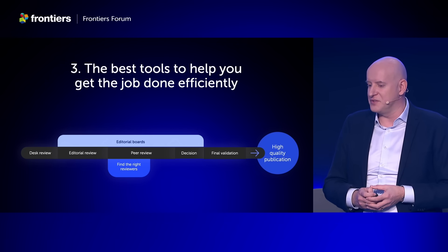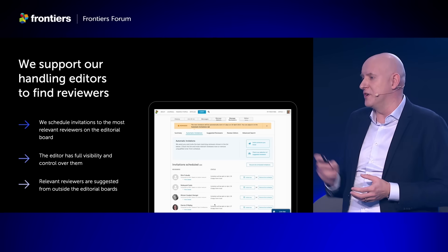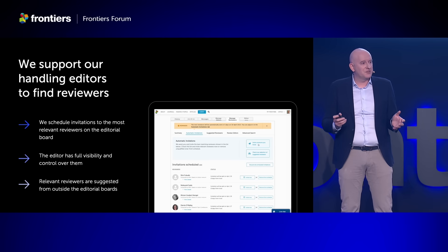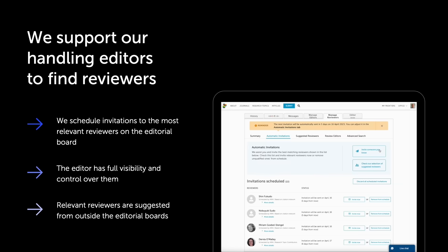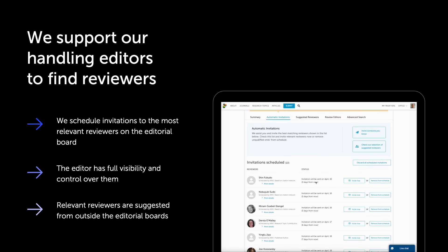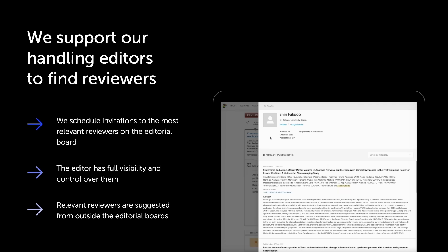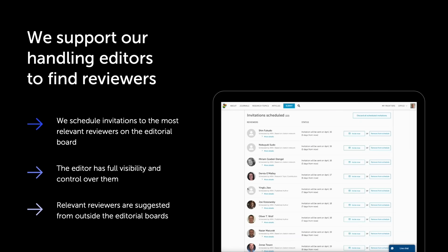When handling a manuscript, we support our editors in various ways. Of course it's easy to invite someone you know by putting in their name and email address. But we also kick-start them by scheduling invitations to the best and most relevant reviewers from the editorial boards. Editors are in the driver's seat — they see who will be invited and when, who these people are and why we've suggested them, and it's easy to invite them right away or remove them from the list.